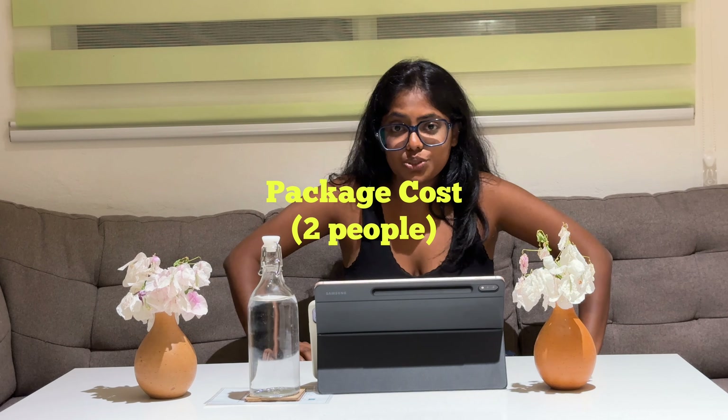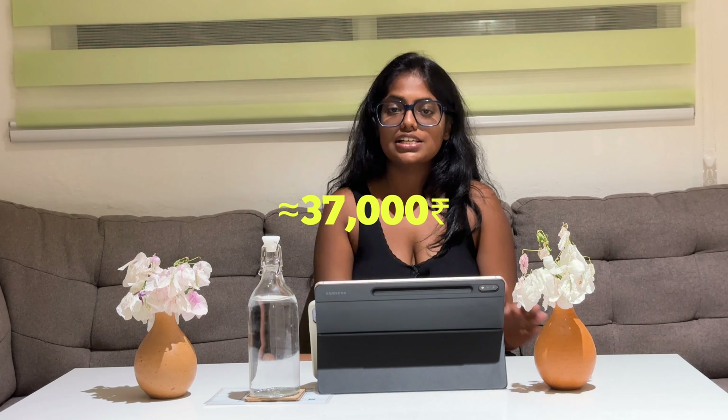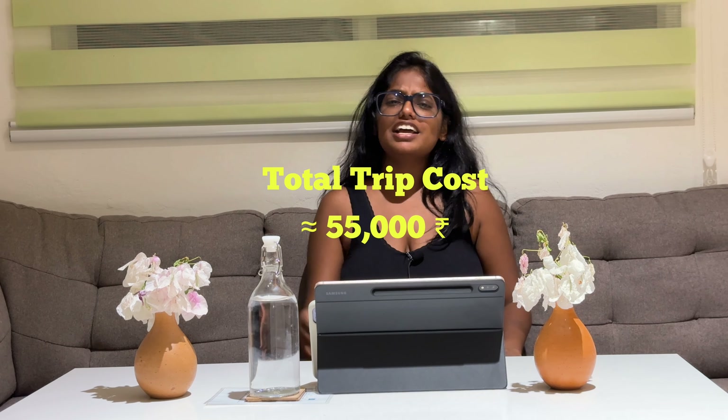This entire trip from Maldives International Airport — Male to Male — is completely covered in the Gold Maldives package, including food, accommodation, and two water activities. This costs $903 USD, which is approximately 73,950 Indian rupees at present — and this is for two people, so roughly 37,000 per person. I booked layover flights instead of a single flight to save money, which cost between 15,000 to 20,000 rupees, so you can cover the entire trip in around 55,000 rupees.